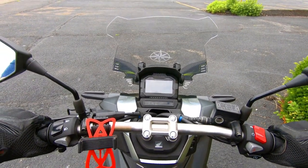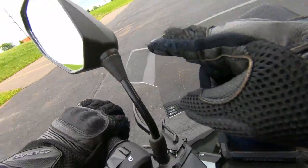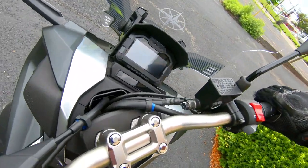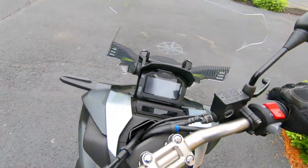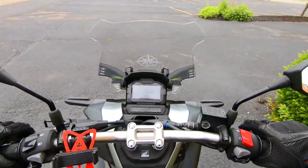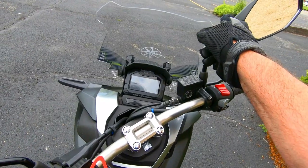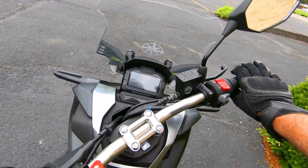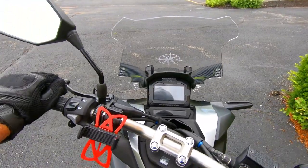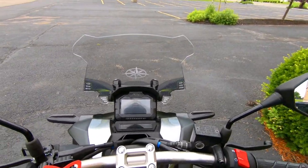One thing I did want to show: with some windscreens you've got to be careful, because when you turn your handlebars, this one does not interfere with the mirrors. You can see I'm turning the handlebars left and right all the way, and there's a good maybe about an inch gap right here. Now there are some windscreens I've seen online, in other videos, where people have had to install mirror extenders because the windscreen was a little taller and would hit when they turned the handlebars. So just keep that in mind.